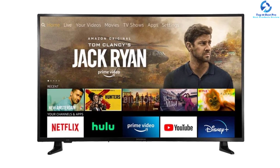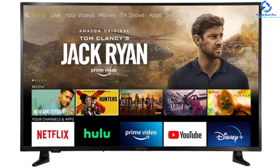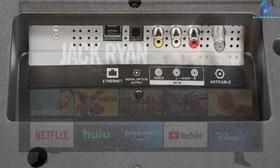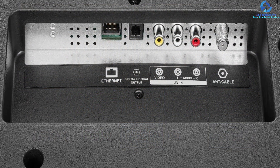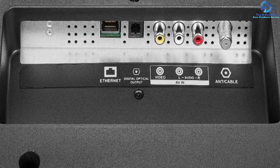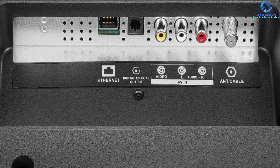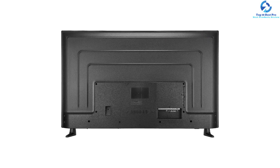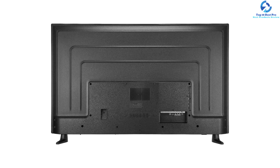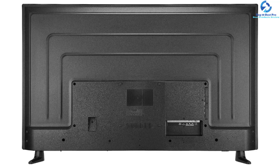Many buyers choose it as it provides options for enjoying TV shows and 4K movies, imparting four times the resolution of full HD. It is functional in upscaling content to Ultra HD picture quality level. This 55-inch TV offers HDR — High Dynamic Range — content along with the newest content. It comes with three HDMI ports and one USB port.